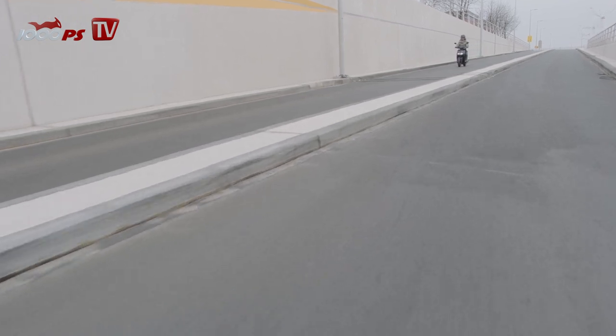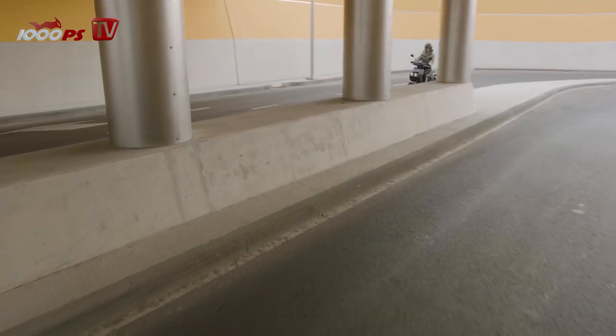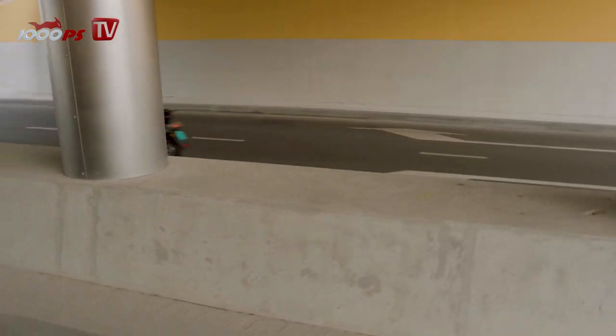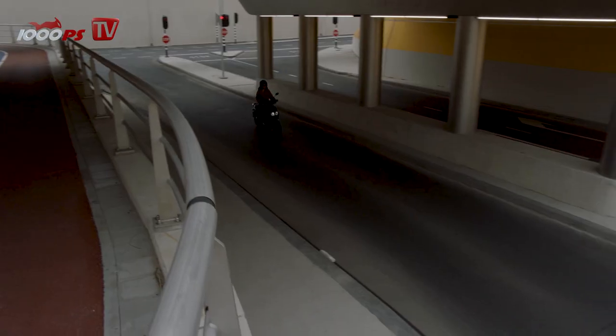Yamaha's developers had a specific target for the new Neos: the inner city rider. Many cities close their centers to combustion vehicles or reduce speed to a maximum of 30 kilometers per hour, and they want to reach people who live in such areas.